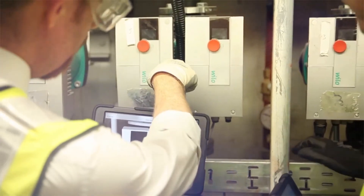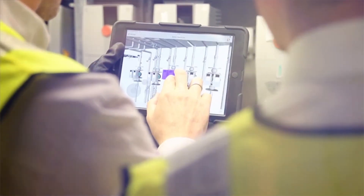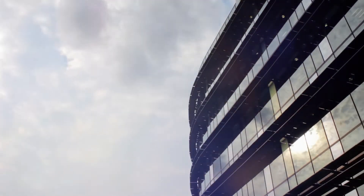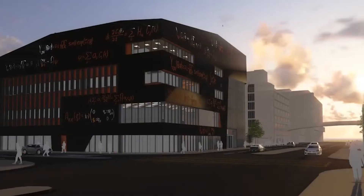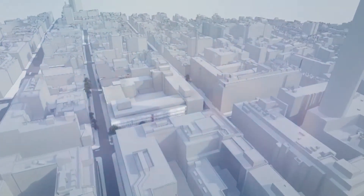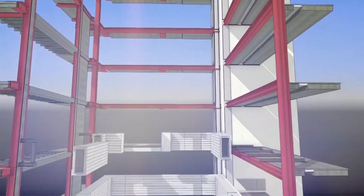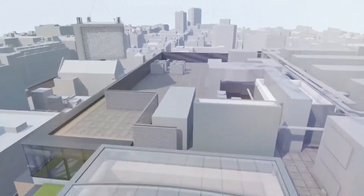BIM represents a major win for stakeholders and is fast becoming the industry standard for project design, coordination, build and facilities management. It's also improving our lean and sustainable approach to creating better buildings that perform and last longer. BAM welcomes you to our exciting new era of project delivery, because the future is now.